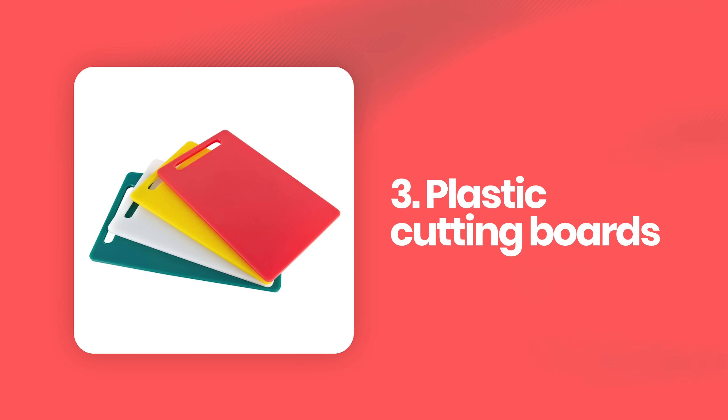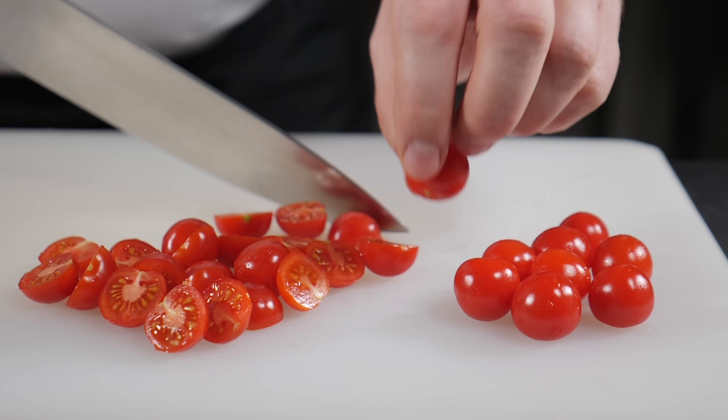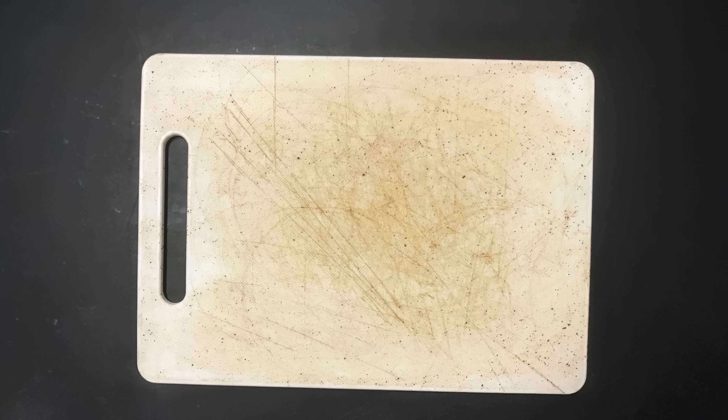Every slice of a knife seems harmless, but that simple action could be adding something invisible to your food. When you're chopping veggies on a plastic cutting board that's covered in knife grooves, those aren't just scratches — they're valleys your knife has dug out. Every time you slice into a plastic cutting board, tiny particles break off and some of them end up in your food. This is especially concerning for kids whose systems are still developing.